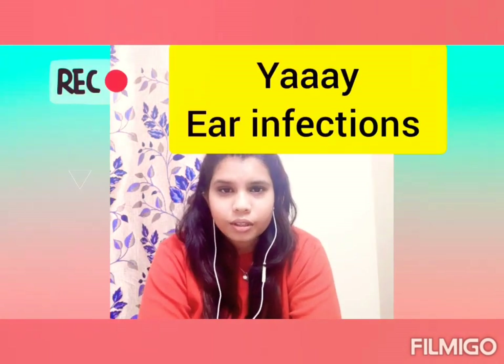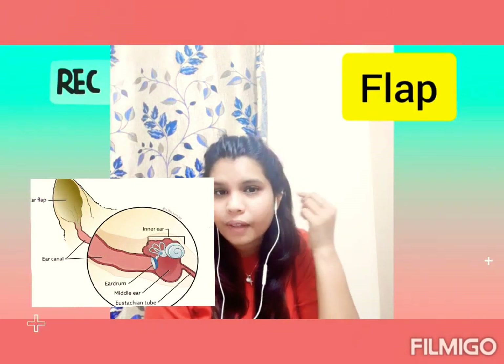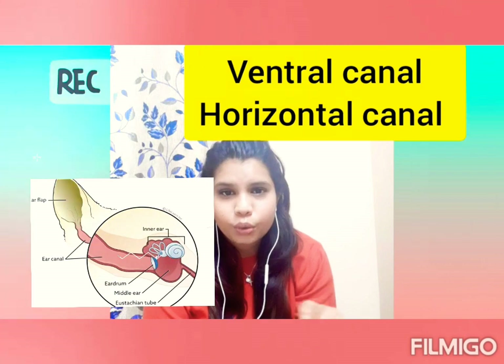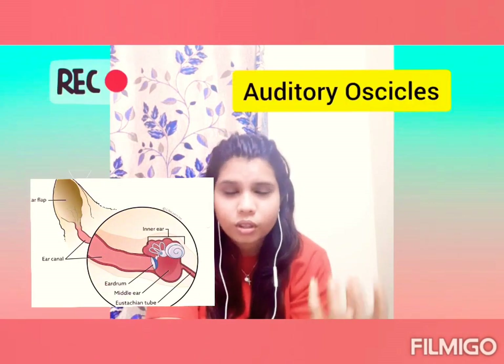Today we're discussing ear care in dogs and cats. The structure of the ear: first there's the outer ear, which is the flap. Moving inward, you pass through the vertical canal and then the horizontal canal, reaching the tympanic membrane, then the middle ear, then the inner ear. On top of the inner ear you find the auditory ossicles. That's a general introduction to ear anatomy.